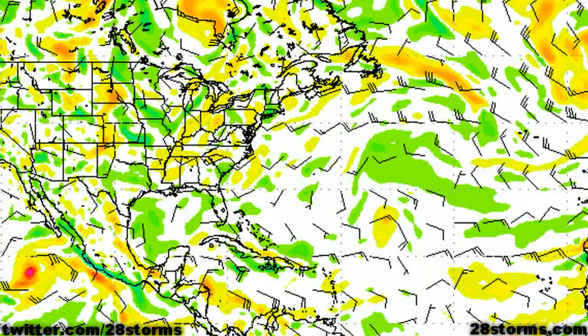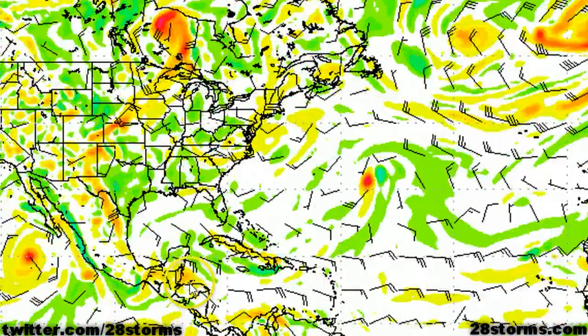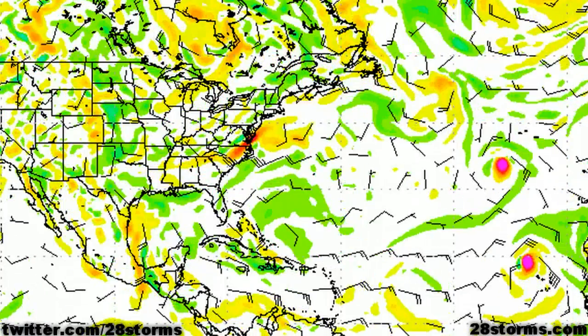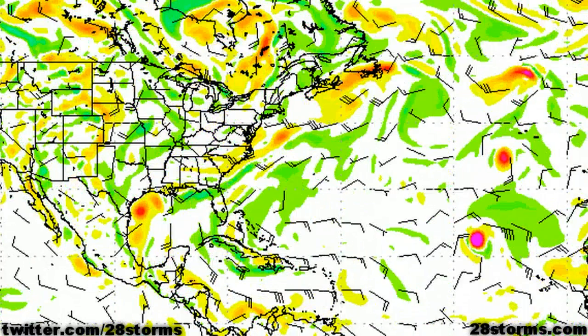Meanwhile, the latest 18Z run of the GFS is showing a slightly more northerly solution with the tropical disturbance. It takes more of that low-level energy into the Bay of Campeche, then shows a more northerly track between days four and seven. By day seven, we have potential tropical development just to the east of Corpus Christi as it begins to interact with a low-level boundary, possibly even in the form of a cold front.